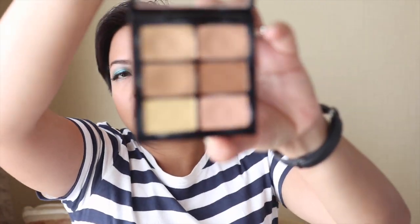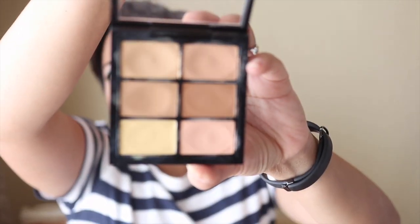Those were the palettes I brought, as well as my concealer palette from MAC. This is the Pro Conceal and Correct palette in medium, and as you can see I have been using a hell of a lot of this palette. I've used pretty much all of the shades in here.